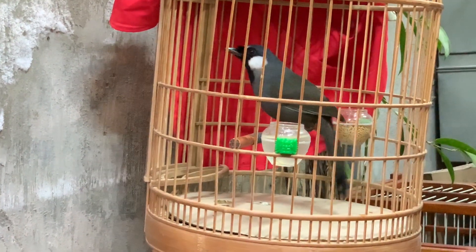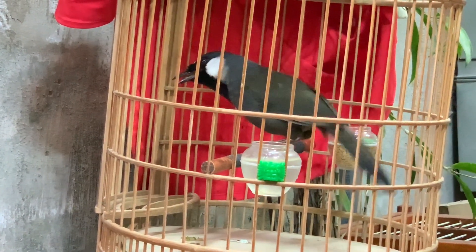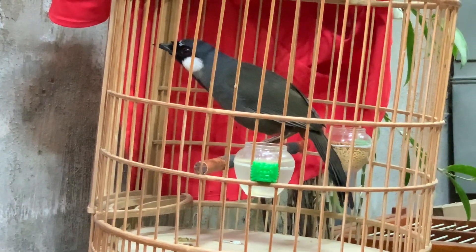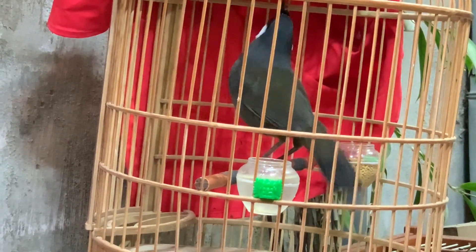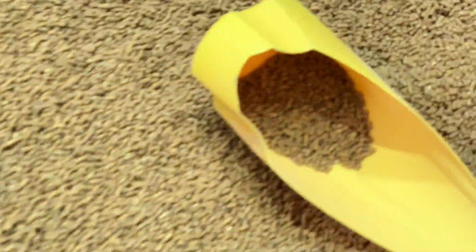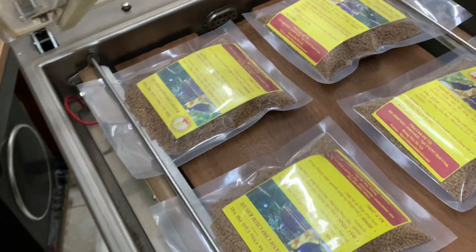Quay trở lại bên phía ngoài này để xem con phiếu. Sẽ quay vào trong nhà để chia sẻ với các bạn một chút về cái cám dành cho chim khướu. Ở đây cám khướu này, các bạn đang nhìn thấy mình đang đóng gói ở đây, đang đưa vào quá trình hút chân không đây.